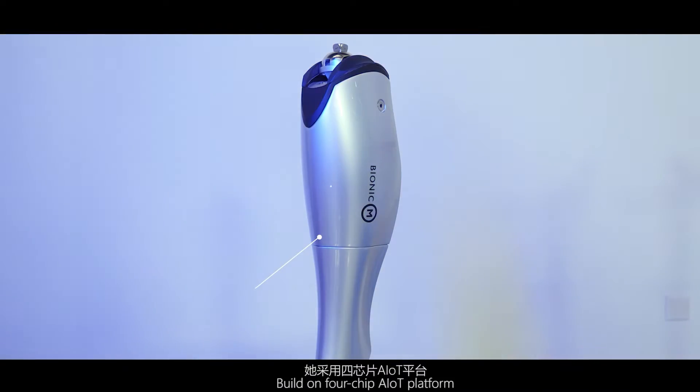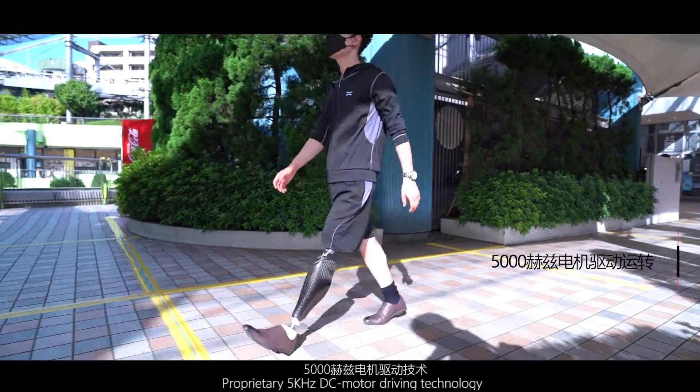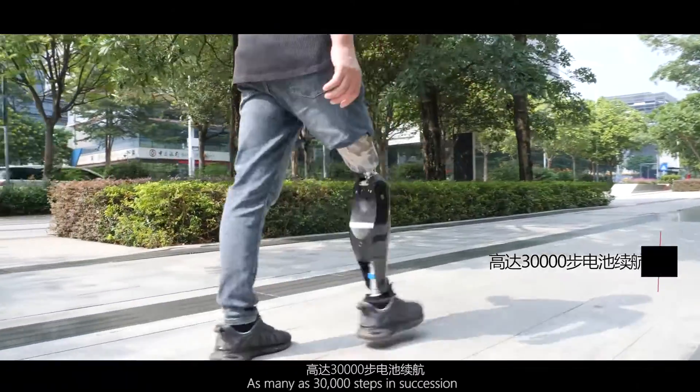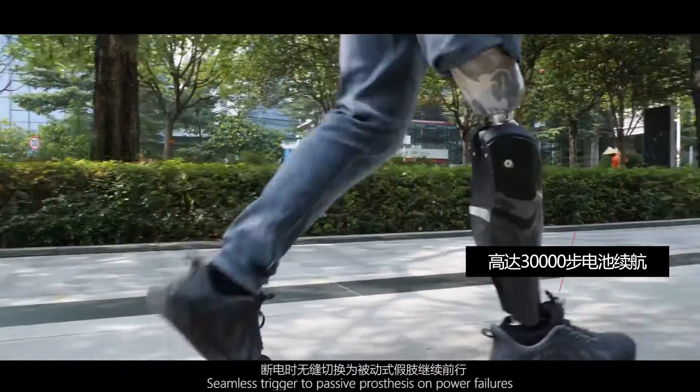Built on a four-chip ALOT platform with an advanced mechatronic system and multiple sensors. Featuring proprietary 5,000 Hz DC motor driving technology, supporting as many as 30,000 steps in succession, with seamless trigger to passive prosthesis on power failure.